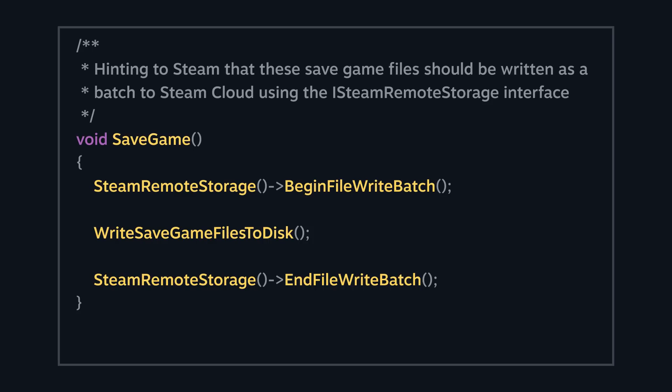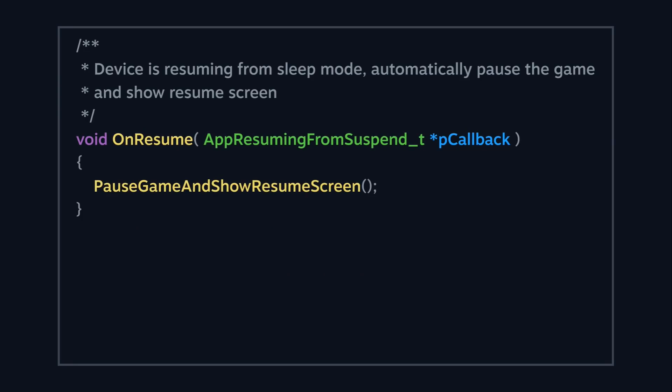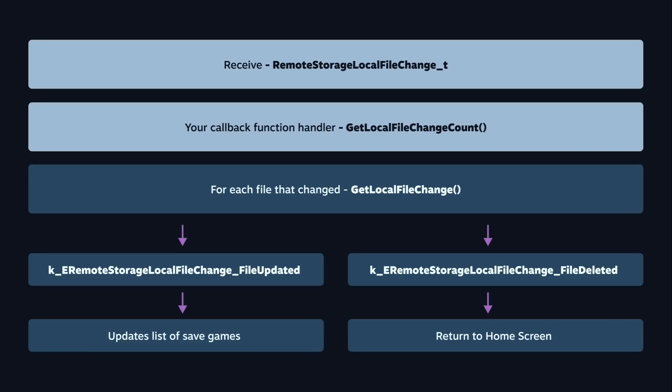Otherwise, we could upload files in an inconsistent or even corrupt state. When the user wakes the device up, before unsuspending the game, we'll download any changes from the Cloud. Once that is done, we'll resume the game process and post an App Resuming From Suspend callback. In this example, we're automatically pausing the game and showing a resume screen. If there were any changes downloaded, we'll also send the Remote Storage Local File Change callback. You can then use the Get Local File Change functions to iterate over any Steam Cloud files that have changed while the game was suspended. In this example, if we found a newer save game file, we'll update the list of saved games in memory. But if any saved games were deleted, we'll return the user to the home screen.